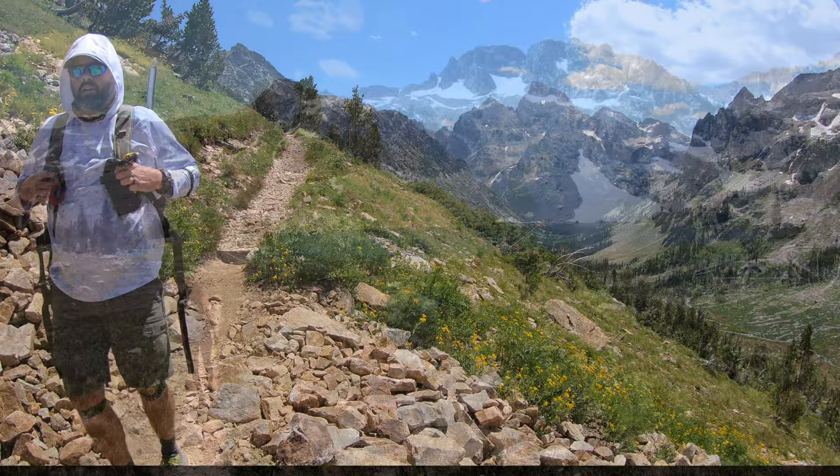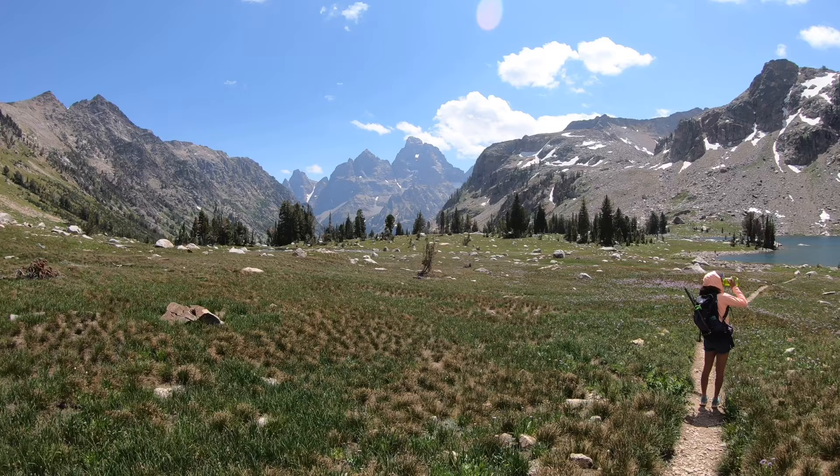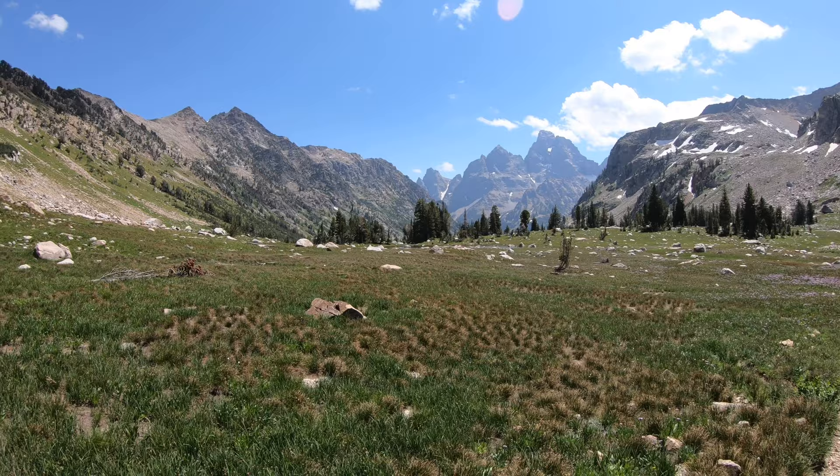Just fantastic views of Lake Solitude. And then for the next couple of miles we're hiking down this path towards the Grand, which is just awesome. These views are unmatched.